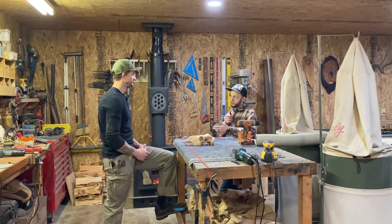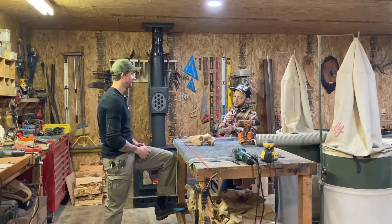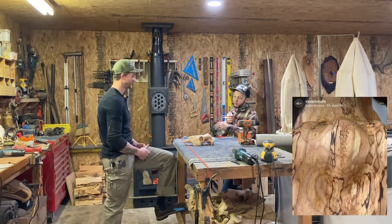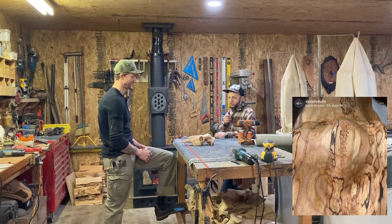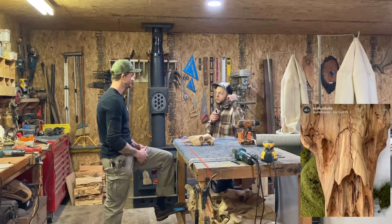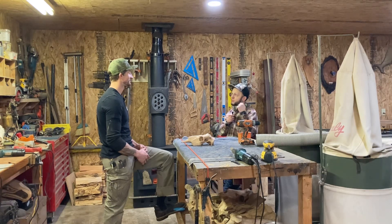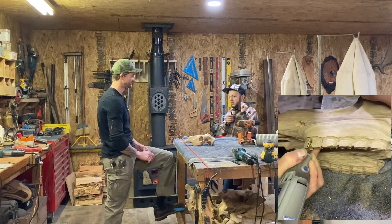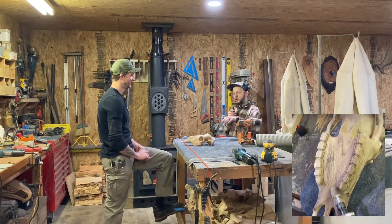Obviously the bigger the skull the longer it takes. The more detail you put in there — the cracks, all the seams where skulls naturally come together — that takes longer. You even go as far as to put the teeth in on some of those other ones, dremeling the teeth in.